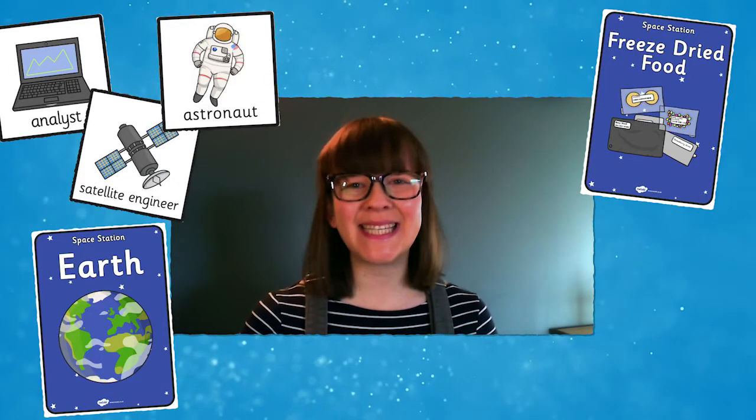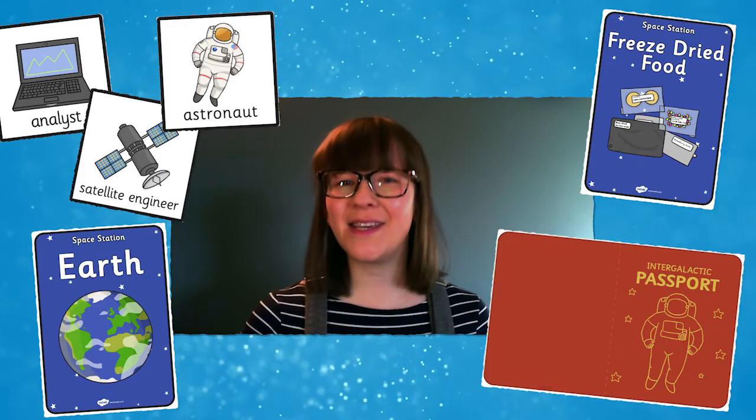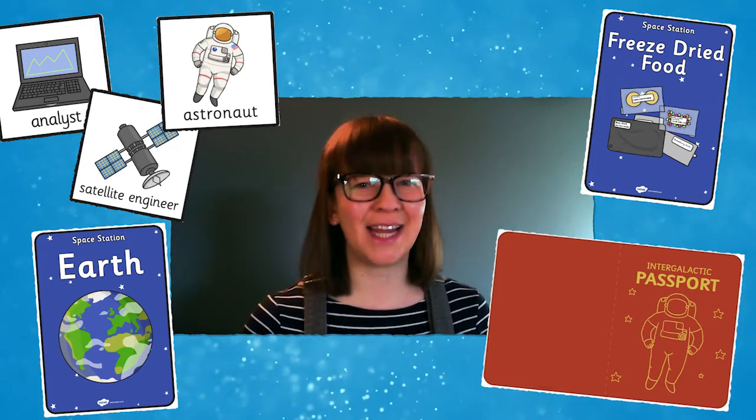Or why not try a little bit of space role play. We've got plenty of posters, badges and even some intergalactic passports so that your child can walk in the boots of an astronaut for a day.